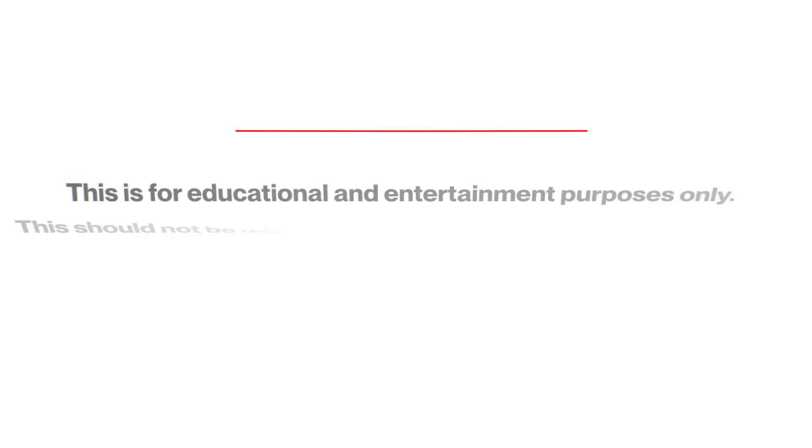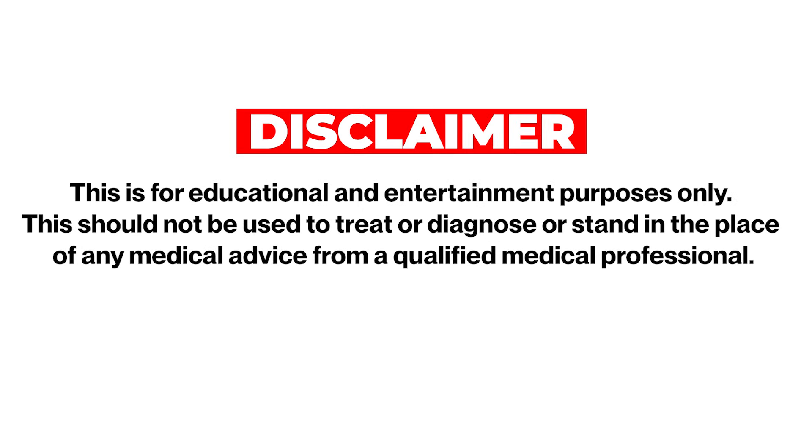Quick disclaimer: this is for educational and entertainment purposes only. This should not be used to treat, diagnose, or stand in the place of any medical advice from a qualified medical professional.